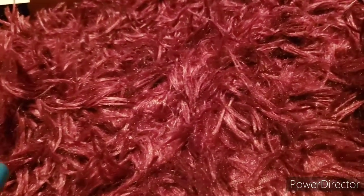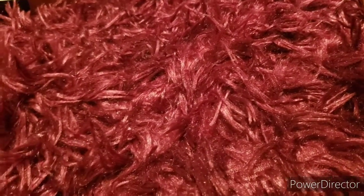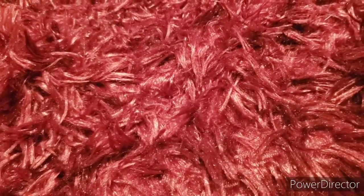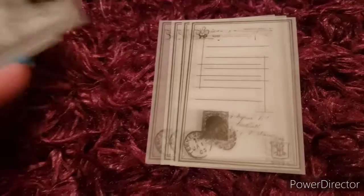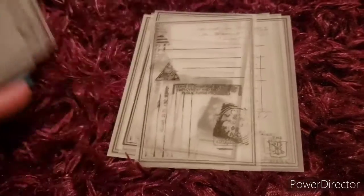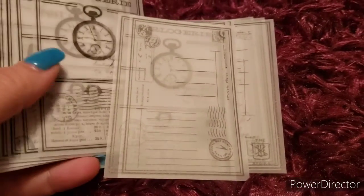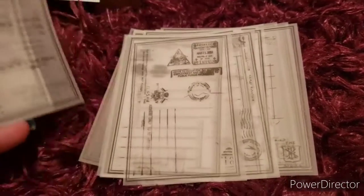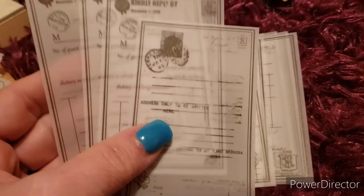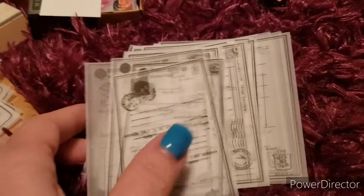The last one is another different kind of postage one - it just has different timestamps. It almost looks like you can write on them like they're postcards with postage on them, but they're cool. So that's my little mini haul there.